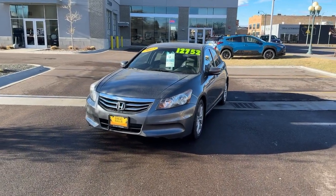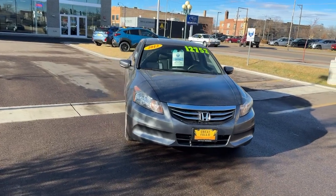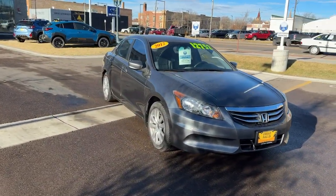Introducing the 2012 Honda Accord. With less than 100,000 miles on the odometer, this vehicle stands out from the rest.